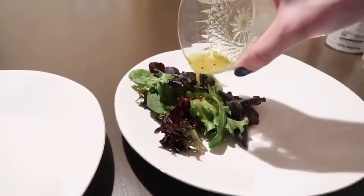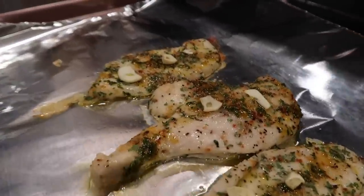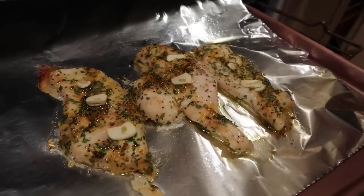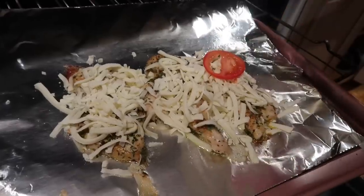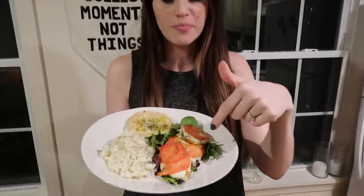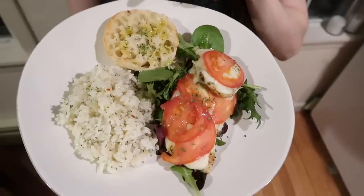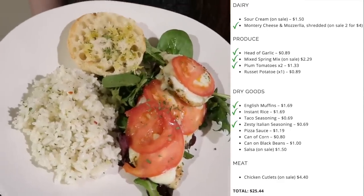Salt, pepper, and olive oil are just going to be freebies included as household staples in the budget. When the chicken is almost done, I'm adding some mozzarella cheese and sliced tomatoes and baking it a few more minutes. Monday's meal is done — caprese chicken on top of some lettuce, Italian seasoned rice, and half an English muffin with a little olive oil and parsley.